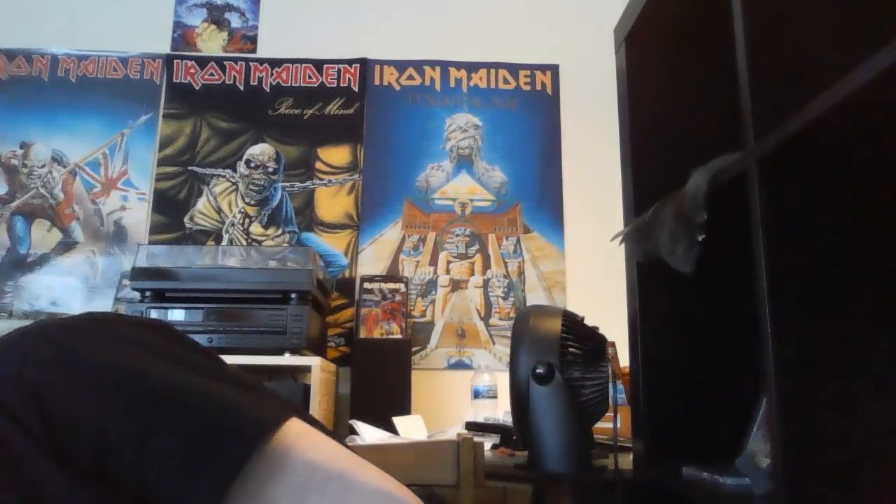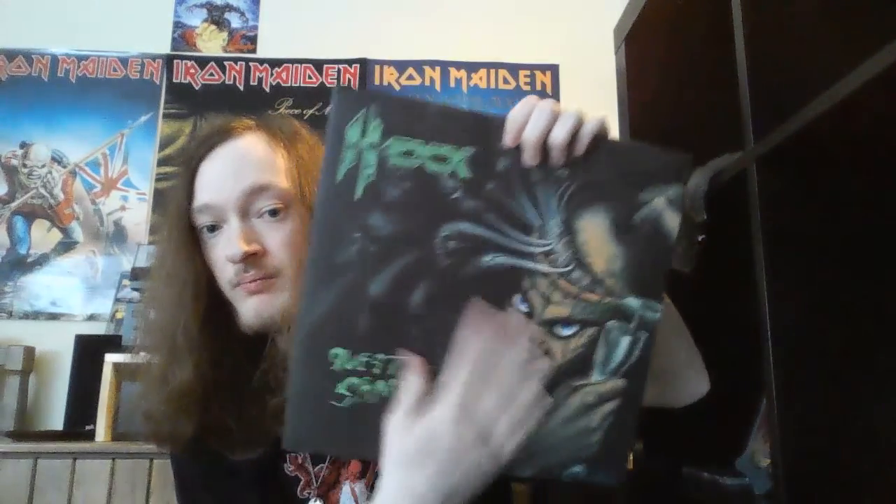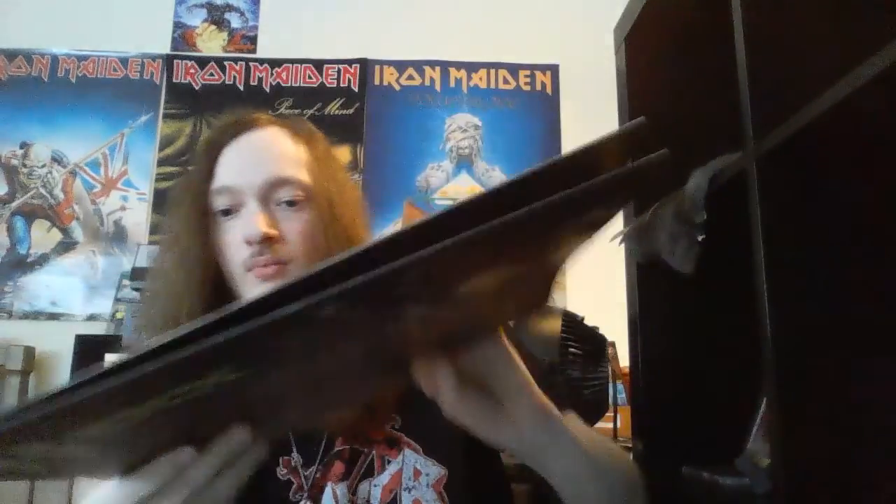Now for the vinyl. First up is an album by a band I've never heard of before, and that's Hex. This album apparently is a double feature — it has the full-length album as well as an EP. I haven't heard of these guys before, but I'm definitely eager to check this album out.